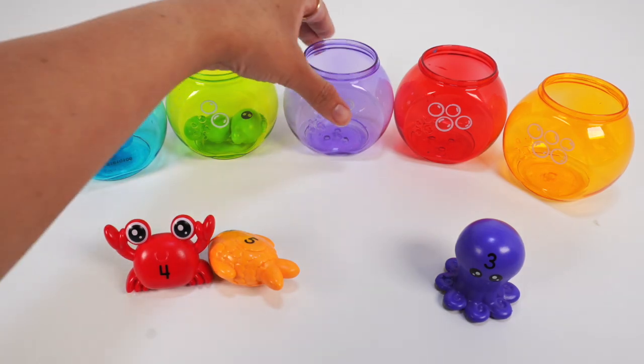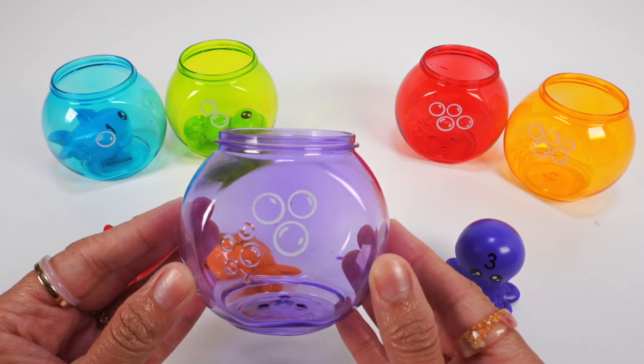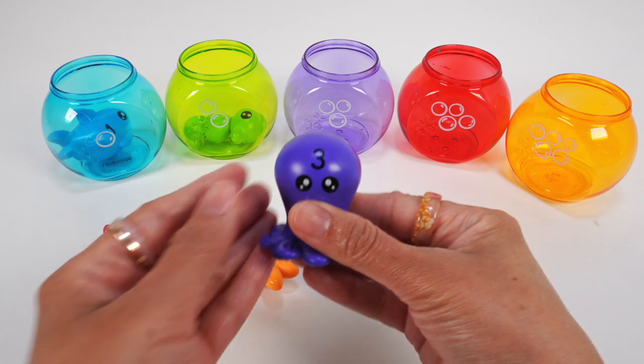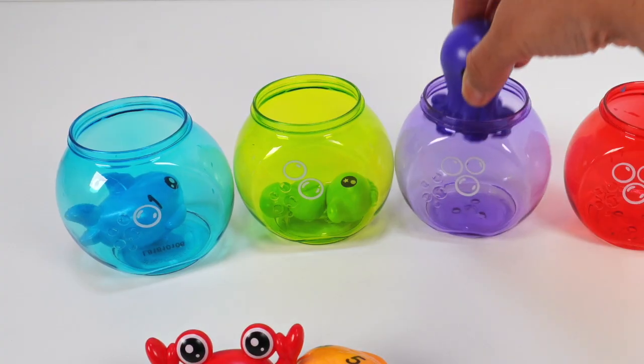The purple bowl with 3 bubbles is next. Do you know who goes here? The purple octopus with the number 3, of course. Time to make a splash, purple octopus.